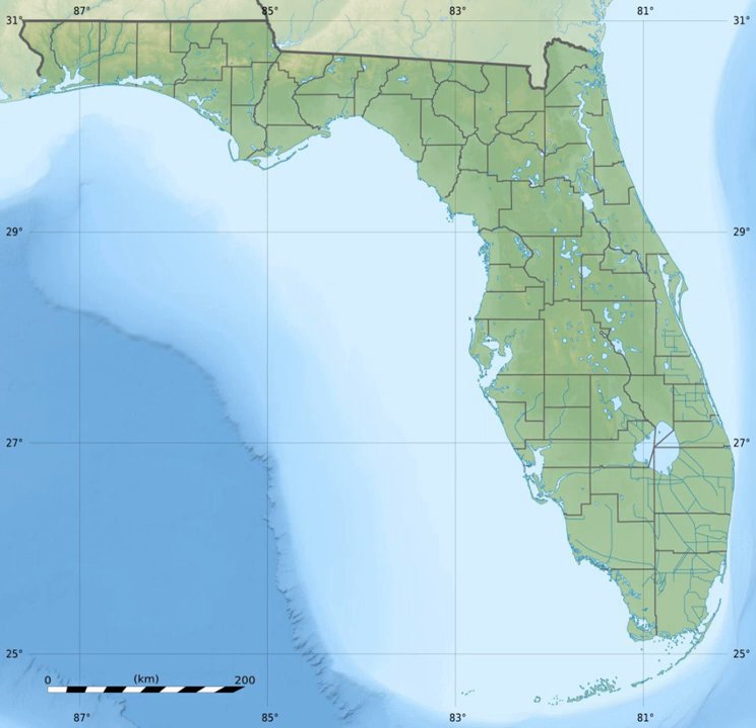The National Seashore was authorized on January 8, 1971, and is administered by the National Park Service. The Wilderness Area was designated on November 10, 1978.